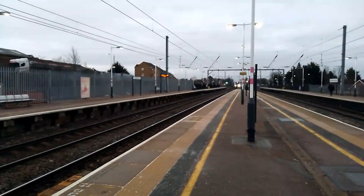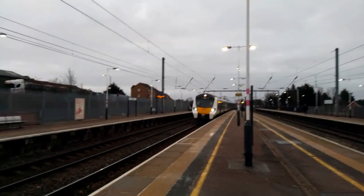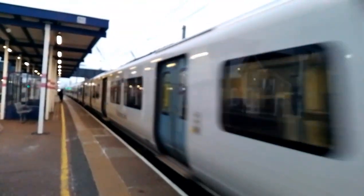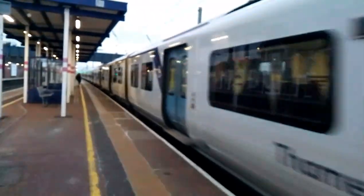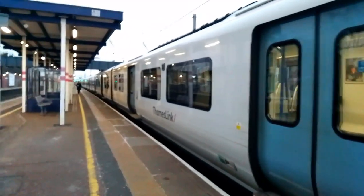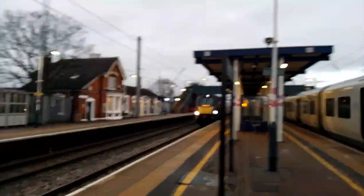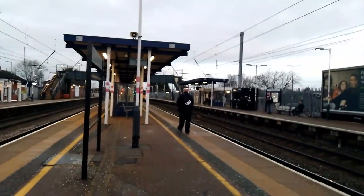Here we have a Thameslink service, the half past seven service from Brighton to Bedford. That's 700154. I can see something coming down the downline on the fast line, heading down to London. Now departing is the 7:31 service from Brighton to Bedford, and also passing is an Eastman's Railway Class 222 from Nottingham to London St Pancras International. 700134 going a bit slow.